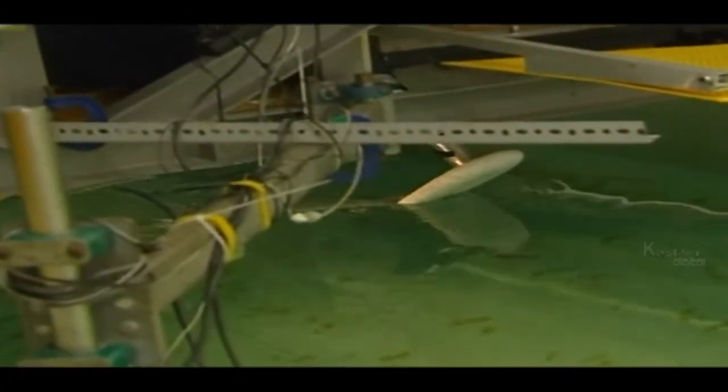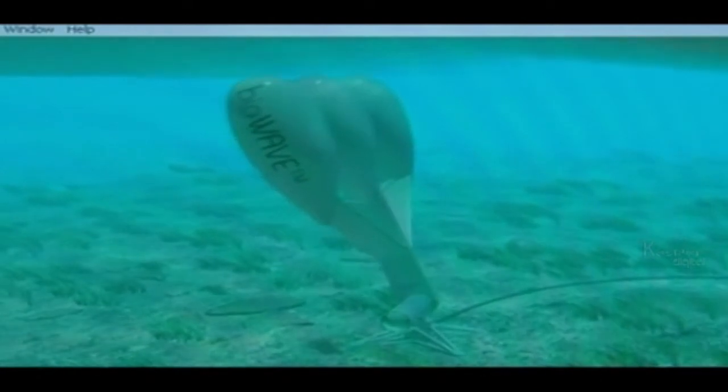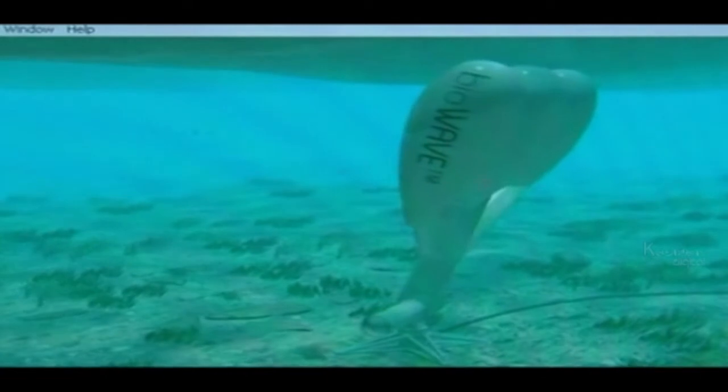These devices are each designed to produce in the order of half a megawatt, and the idea is you deploy them in multiples, like you would a wind farm, but under the ocean surface. The devices have been designed to move in a similar way to ocean fish and plants. They will be secured to the seafloor and will extend to a height in excess of 20 metres.